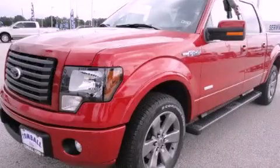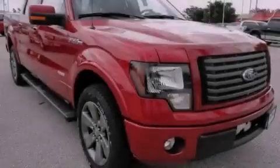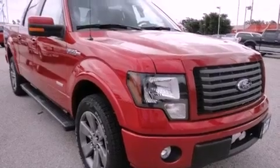This is a brand new 2012 Ford F-150, made for the job site, the trail, and the town. It has a 3.5-liter six-cylinder engine and a six-speed automatic transmission.